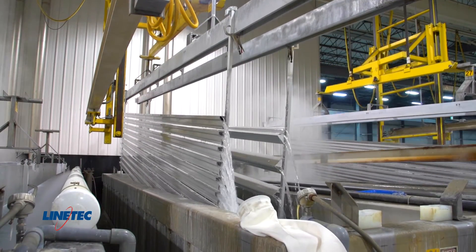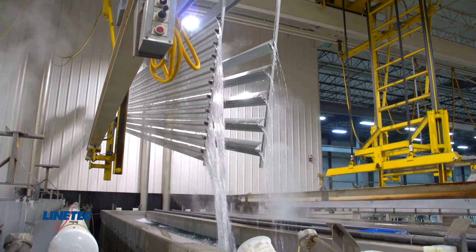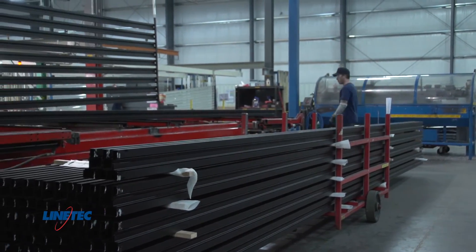The anodized aluminum is then rinsed and moved to the unload station where quality is checked. Material is then unracked and placed in carts or cradles for packaging or shipment.